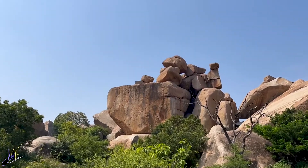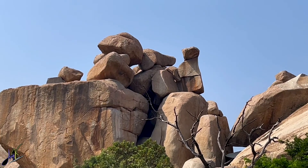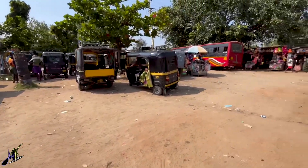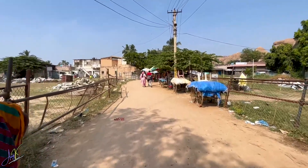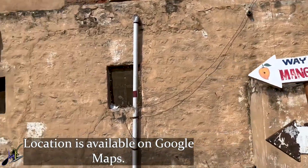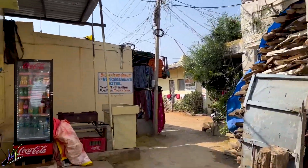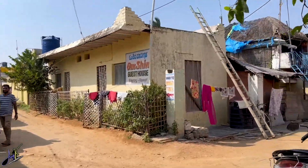After the Queen's Bath, we came back to the parking area of Virupaksha Temple. As per my research about Hampi, we were looking for one of the best restaurants there — the Mango Tree Restaurant, which is near Virupaksha Temple. There are a few more restaurants around it, so do check them out as well.